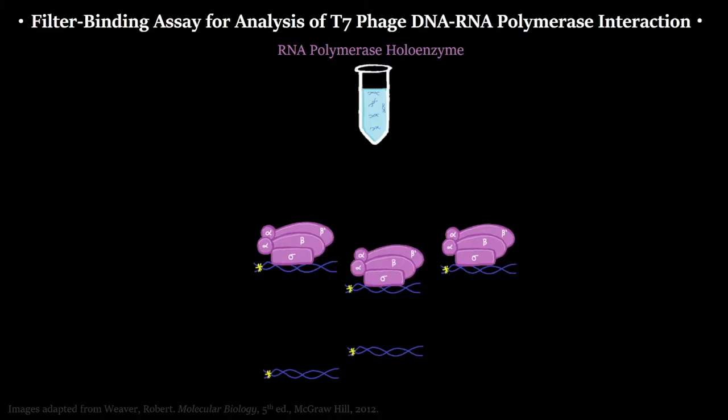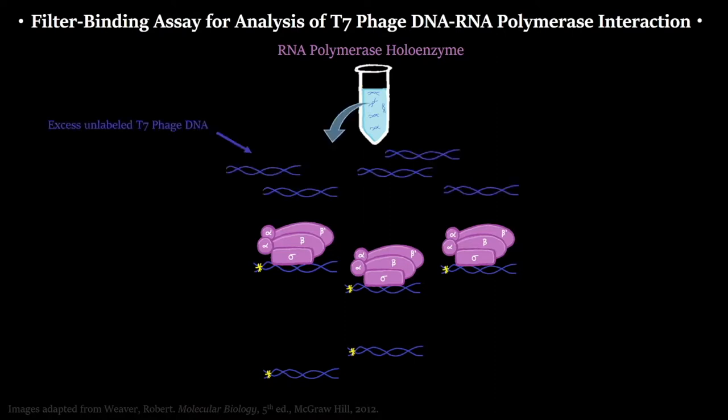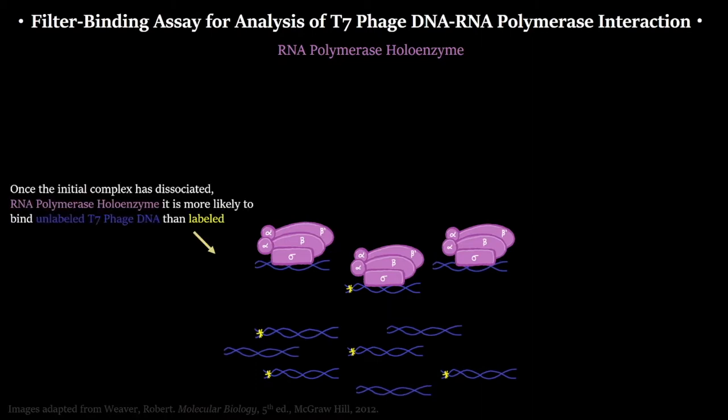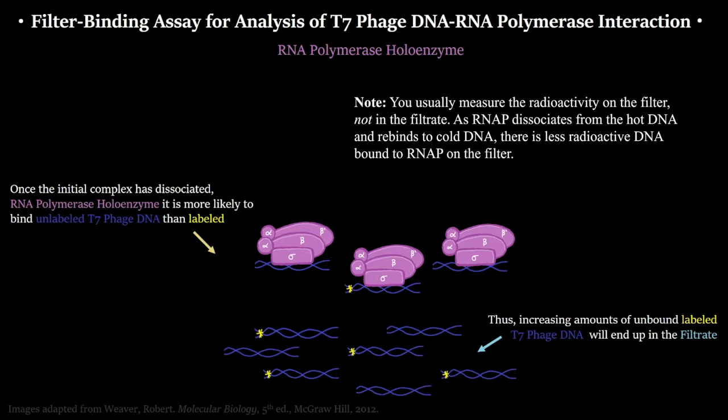To determine how long each enzyme binds, they performed a chase. A large excess of unlabeled T7 phage DNA was added to the solution and run through the filter. If RNA polymerase unbinds at any point, it's most likely going to bind to the unlabeled DNA rather than the labeled DNA. The labeled DNA is then free to move through the filter and be detected in the filtrate. This allowed them to determine how long it took for each enzyme to unbind from its DNA template.